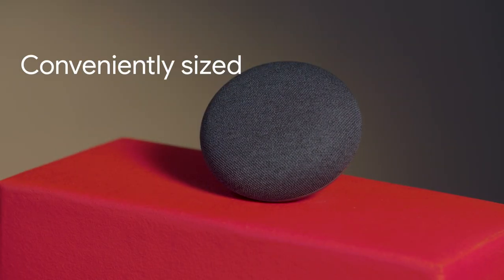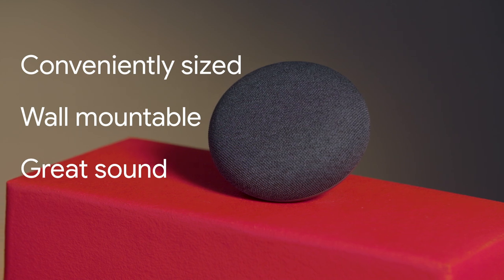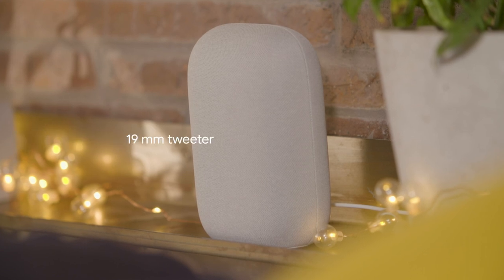Trying to figure out which Nest speaker is right for you? If you want a small speaker that can fit into most places but still sounds great, then Nest Mini is the one for you. If you're looking for premium room-filling sound, Nest Audio delivers crisp vocals and rich bass with its 75mm woofer and 19mm tweeter. Nest Audio also comes with adaptive sound. For spoken word, such as podcasts, volume is adjusted to suit background noise, so you can hear every word clearly.